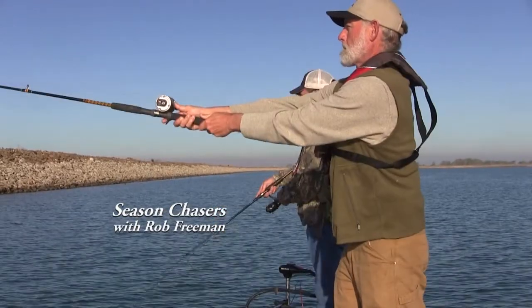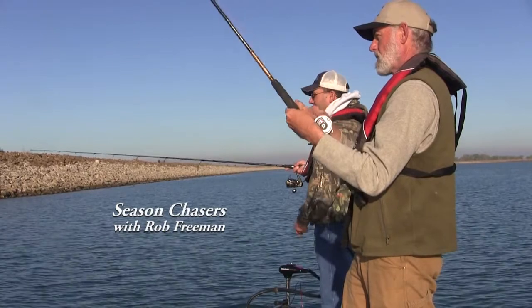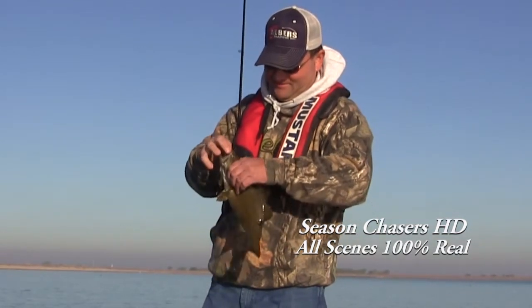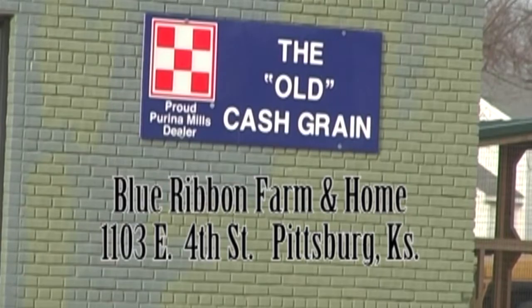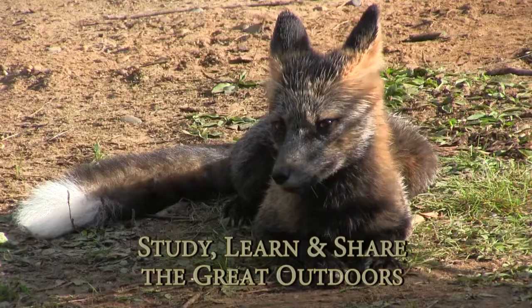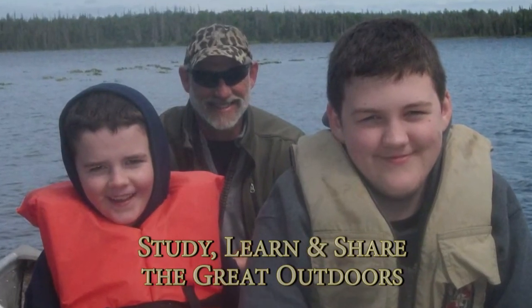The season is spring. Eric has invited me to a Kansas lake that I'd never fished before. Today we're going to catch a lot of fish, some types I haven't caught in a long time. Season Chasers, a service of Blue Ribbon Farm at Home, Albers Marine, the CIC Power Box, and Moley Automotive. Study, learn, and share the great outdoors with Season Chasers.